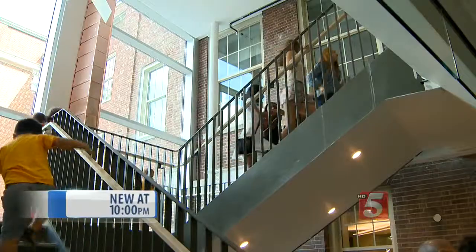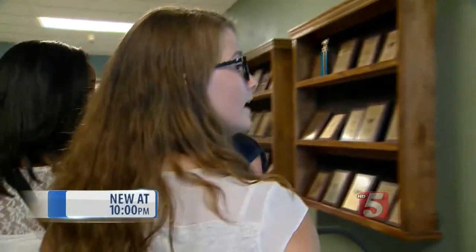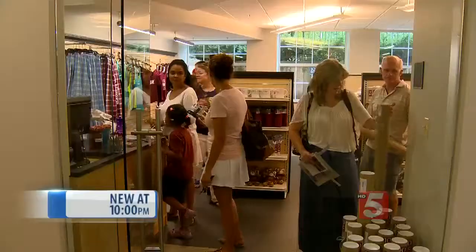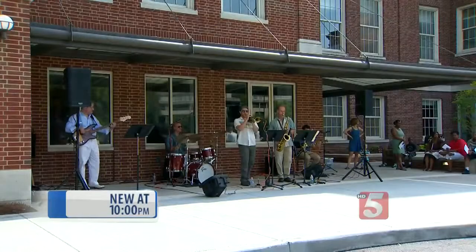Just like all the University School of Nashville students here today, 8th grader Caitlin Riley doesn't have a ton of time or space to stop and chat. This is the bookstore — they just moved it here. When she returns on Tuesday, she's got a whole new floor plan to learn.